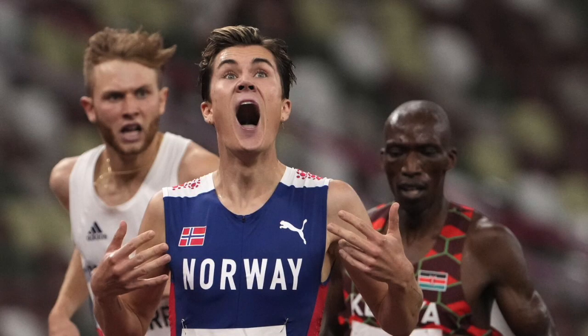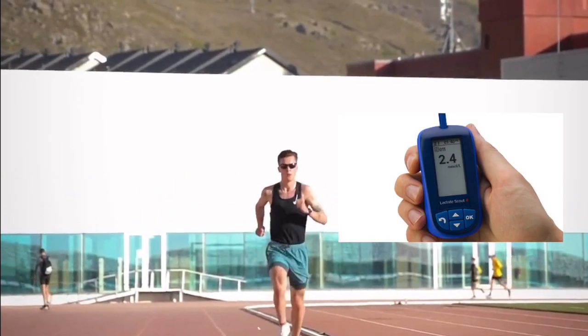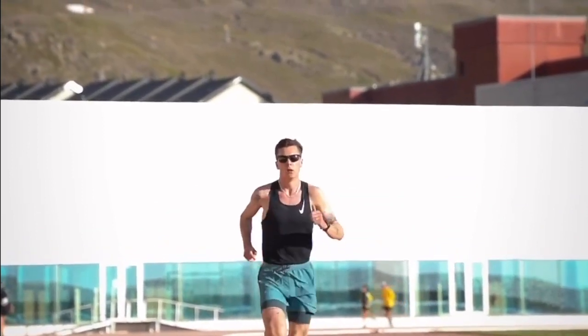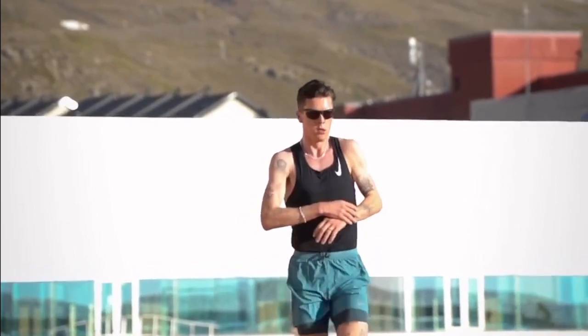If you've been living under a rock in the professional running world in recent years, here's some clarification. Threshold training is training at an effort just before blood lactate begins to rapidly rise — in simple terms, the fastest pace you can run at a sustained effort without fatigue starting to progress rapidly. A general rule of thumb is a pace that you can run for an hour.